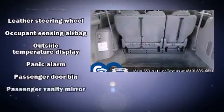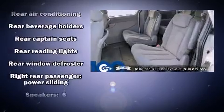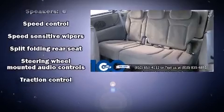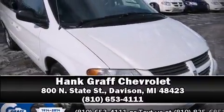Dodge also prioritized safety and security with features such as dual front impact airbags with occupant sensing, airbag knee airbags, traction control, a panic alarm, and four-wheel disc brakes with ABS. Our team is professional and we offer a no-pressure environment — stop in and take a test drive.